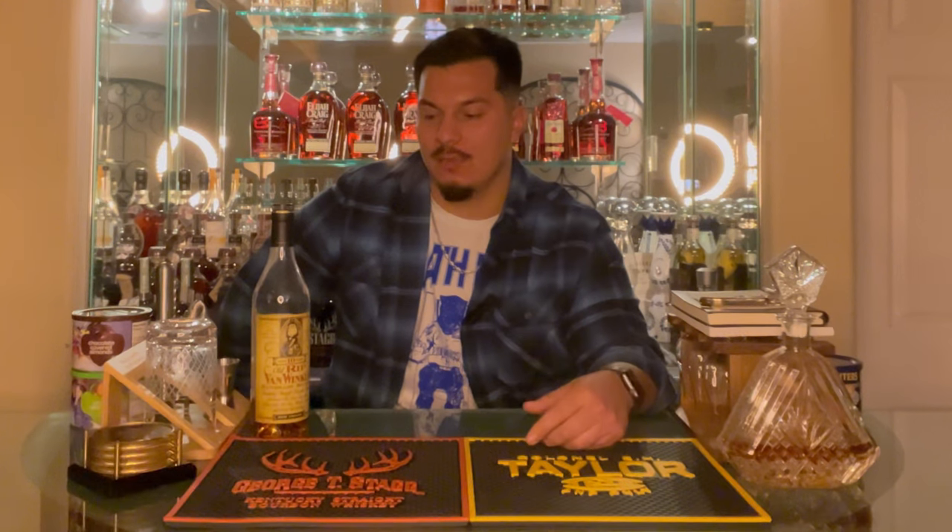Hey everybody, how's it going out there? This is Carlos coming at you from the bourbon bar. If you watched last week's episode, you'll know what's coming up — Old Rip Van Winkle 10-year. This stuff is really really good, and it is amazing how nuts this has gone in the last 10 years. It goes from a bottle that used to be $60 to now being marked up so ridiculously — I've seen prices of $800, $1,200, $1,500, $2,900 for this.